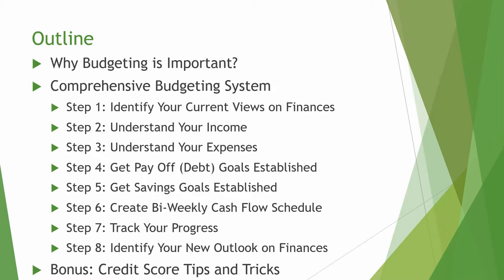The seventh step will be to track your progress, and we track your progress by evaluating your bank statements and comparing to the budget and cash flow schedule you will create in this course. At the end of the day, what is a good system if you can't track and make adjustments as needed, right? The eighth and final step will be to reevaluate how you feel about your financial outlook.